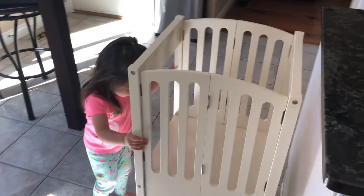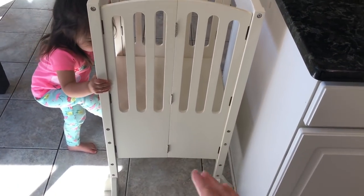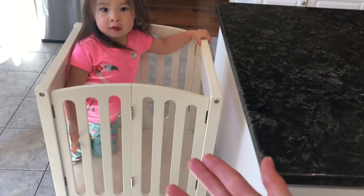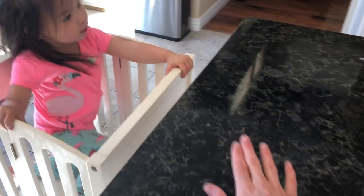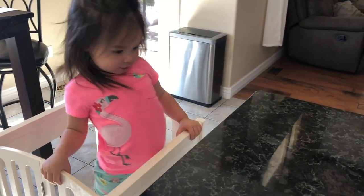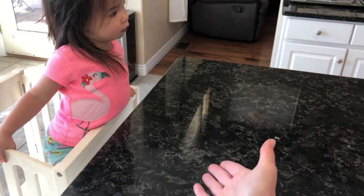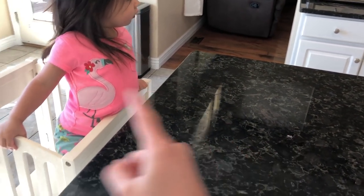One thing we recently purchased for Kylie around Christmas time was this learning tower, and this is hands down the best investment we ever made. She can get up into it all by herself, right at counter height. She's constantly cooking and baking with me and helping with dinner prep, and sometimes she stands here to eat her snacks or her breakfast — she loves this thing.